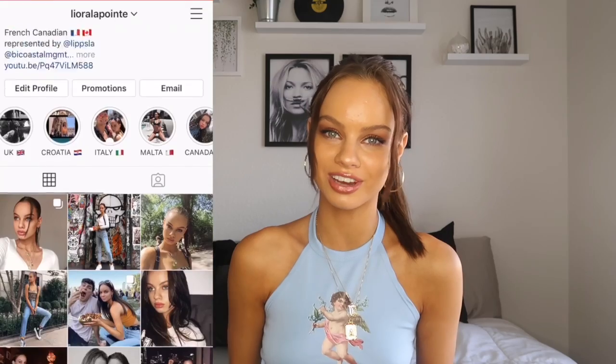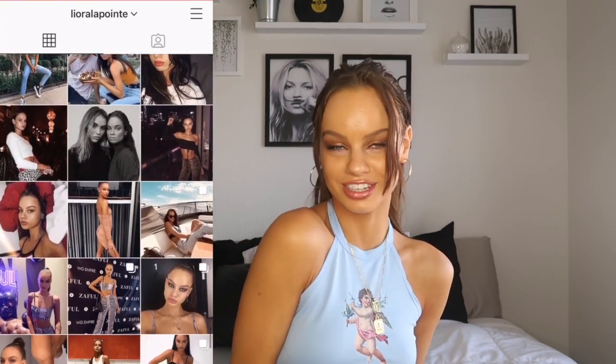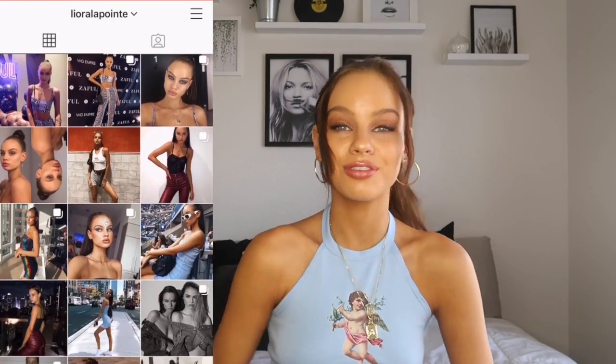Before we get into this video, I just wanted to quickly say that if you're not following me on Instagram, make sure to follow me at Leora LaPointe. If you want to see more from me, also don't forget to subscribe — I would really appreciate it and I'd love to have you here. I post every Wednesday and Saturday.